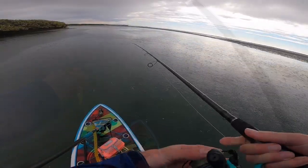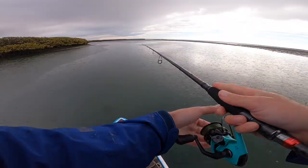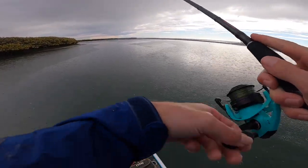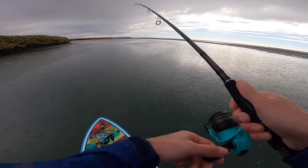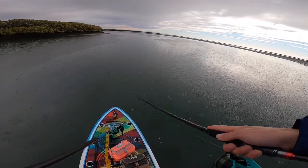Oh my gosh, we took that one chance we had on 12 pound. I put 25 pound on for this jerk bait now, and I bet we'll hook up pretty freaking quick again. There were some tanker Corvina cruising through there.